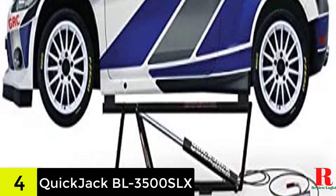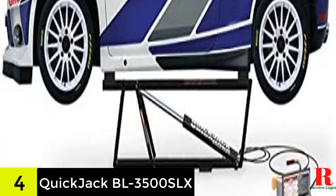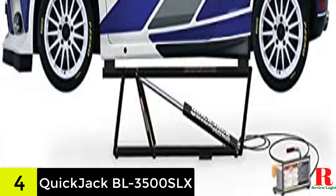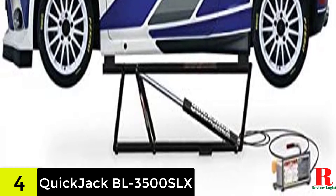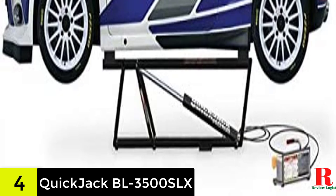It's also easier to set up, and it may be ready to use in as little as 60 seconds. It's also ready to use right away because it comes with everything you need, including the hydraulic power unit and hydraulic hoses. It should also be easy to move about the garage because it has some great transport wheels at the bottom.